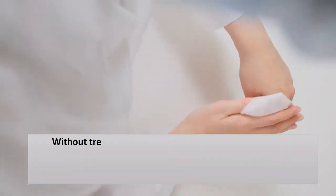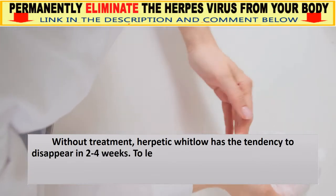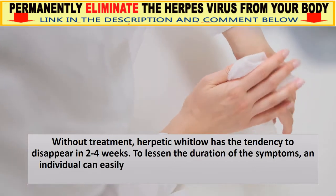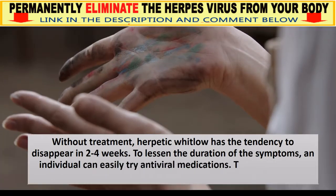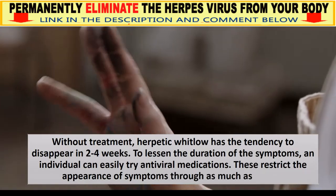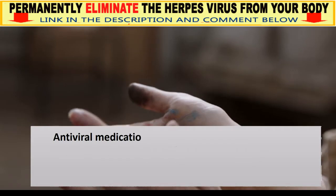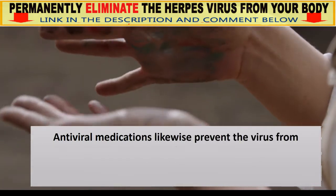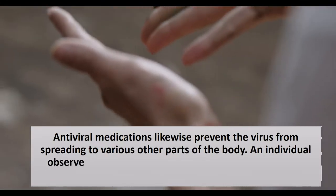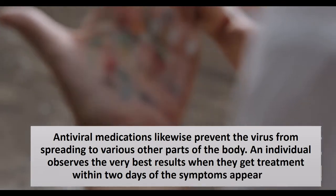Without treatment, herpetic Whitlow tends to disappear in 2 to 4 weeks. To reduce the duration of symptoms, an individual can try antiviral medications, which can limit the appearance of symptoms by up to 4 days. Antiviral medications also prevent the virus from spreading to other parts of the body. The best results occur when treatment begins within 2 days of symptoms appearing.